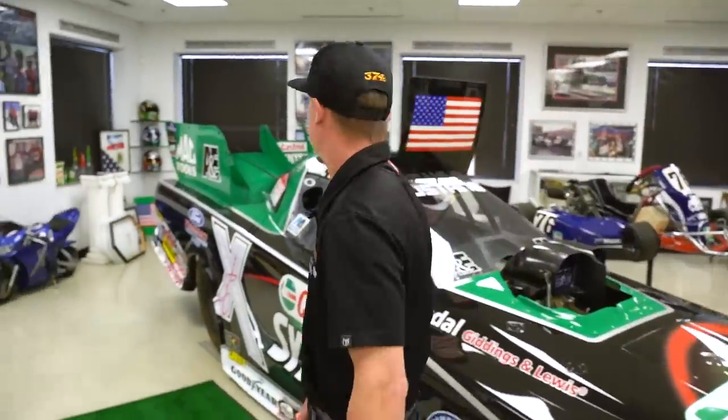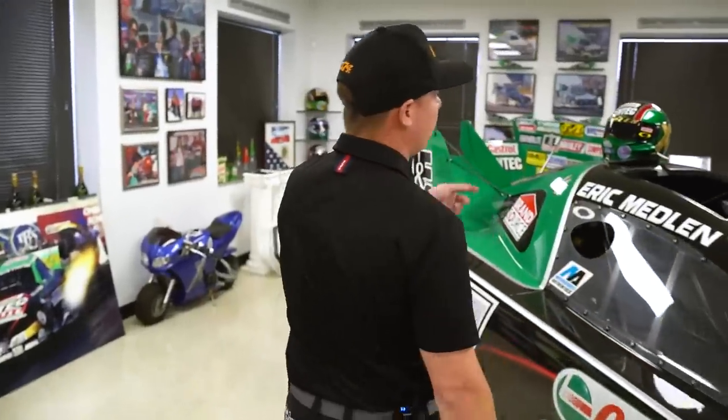He took me under his wing when I was getting started racing. He actually got me my first sponsorship and hooked me up with all my racing gear to get my career started. There's a few of Eric's helmets in here — Eric actually got me into painting helmets, and that's one of the reasons I still do it today.